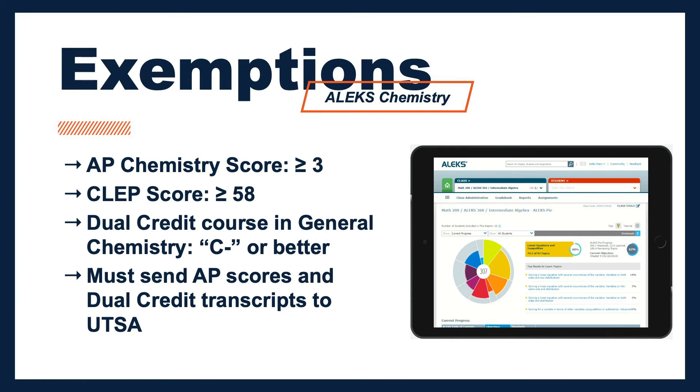If you have already taken the AP chemistry test and you are waiting on your scores, we recommend taking the ALEKS chemistry even if you have already taken the test. This will assist you in reserving your spot for general chemistry, optimizing your schedule, and prepping for the class.